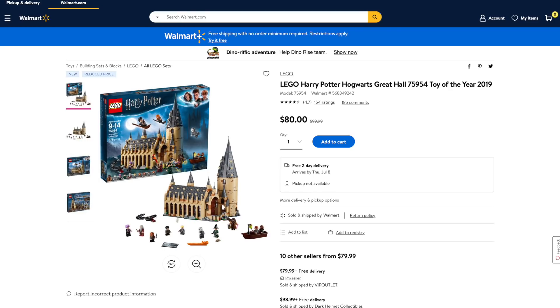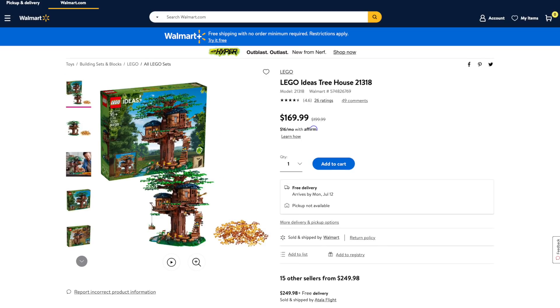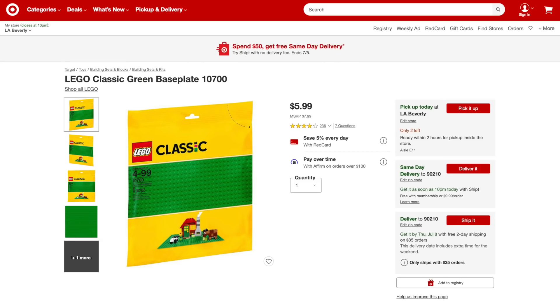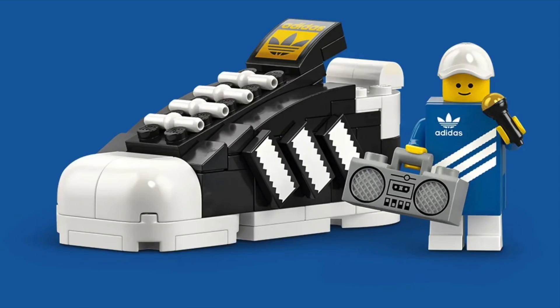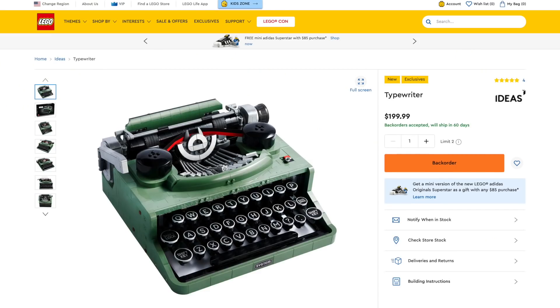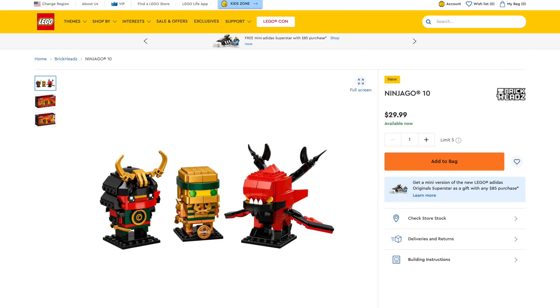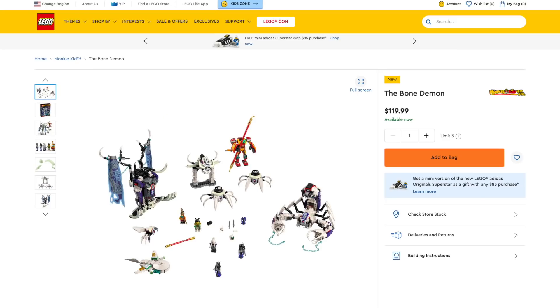Next at Walmart, the LEGO Harry Potter Hogwarts Great Hall is 20% off. The LEGO Super Mario Propeller Mario Power-Up Pack is 40% off. And the LEGO Ideas Treehouse is 15% off. At Target, the LEGO Classic Green Baseplate is 25% off. Over at Amazon, the LEGO City Cargo Train is 22% off. Plus, over at LEGO, you can get the free Adidas Original Superstar gift with purchase with purchases over $85, including the previously exclusive Ninjago 10th Anniversary Brickhead. Links in the description below.